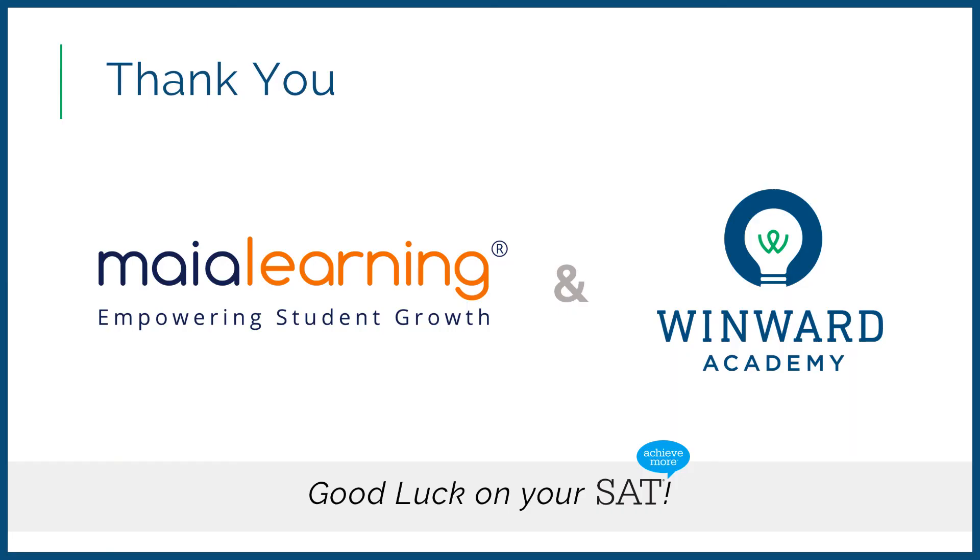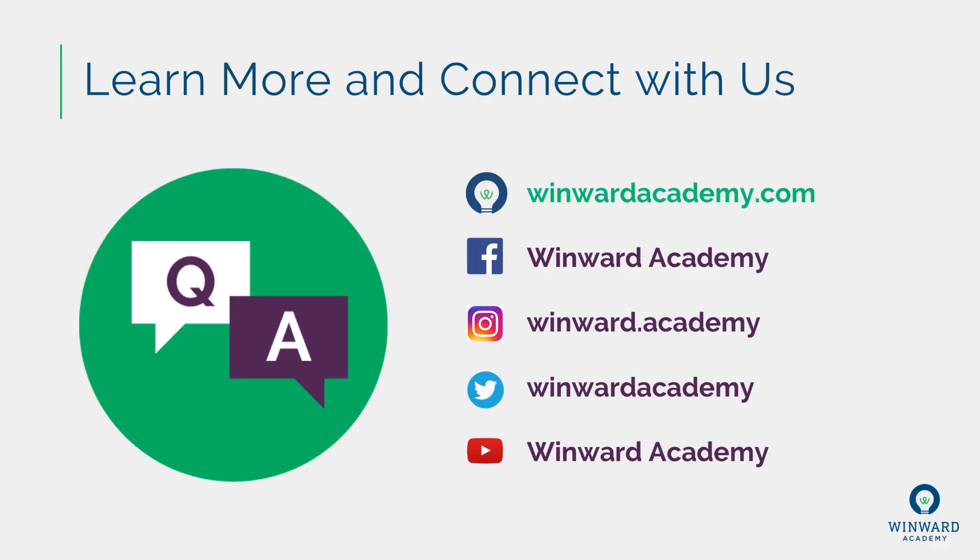On behalf of Maya Learning and Winward Academy, thank you so much for going through this SAT math video with us. I'm Dr. Jennifer Winward with Winward Academy, and both Maya Learning and Winward Academy wish you the best of luck on your upcoming SAT. Please feel free to connect with us for resources, insider tips, tricks, and strategies to help you maximize your success and build your confidence as you prepare for this test and for college.